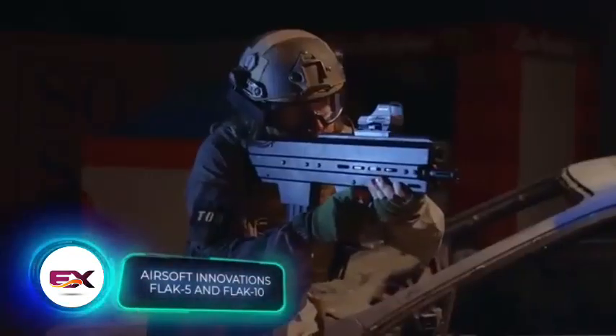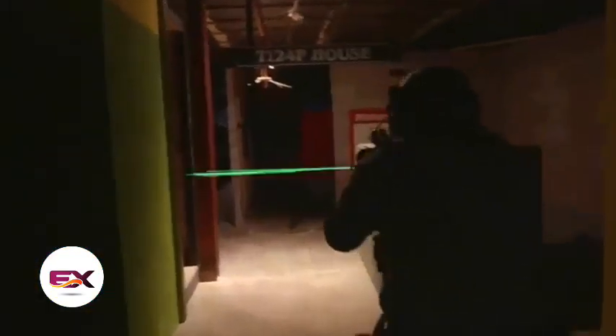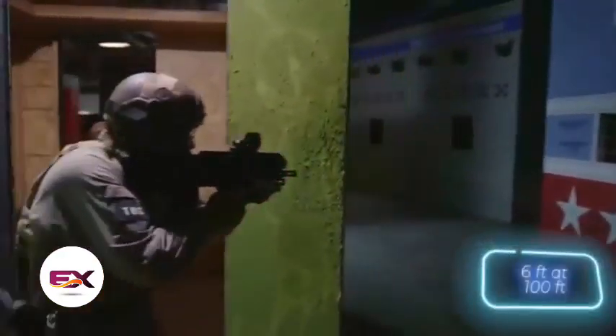The folks behind Flak 5 and Flak 10 claim that these aren't your run-of-the-mill shotguns — they're super shotguns, boasting incredible firepower. Both versions operate on green gas, and a full refill can handle 1,000 rounds. They've got a semi-automatic firing mode and a 1.8-meter spread at 30 meters of range.